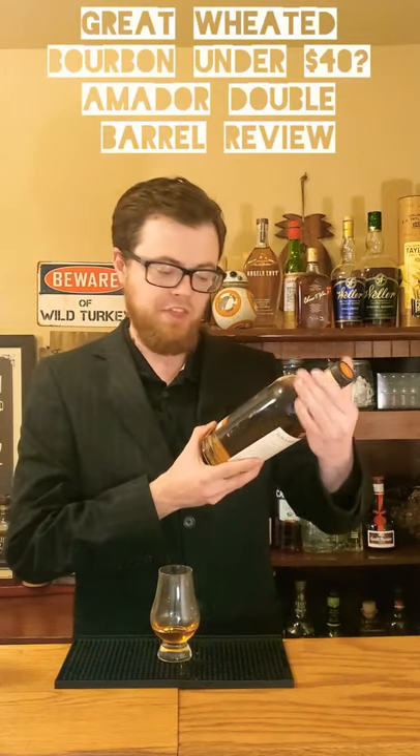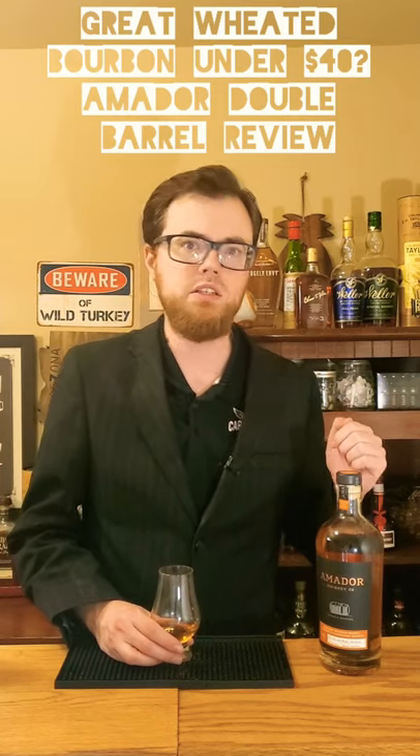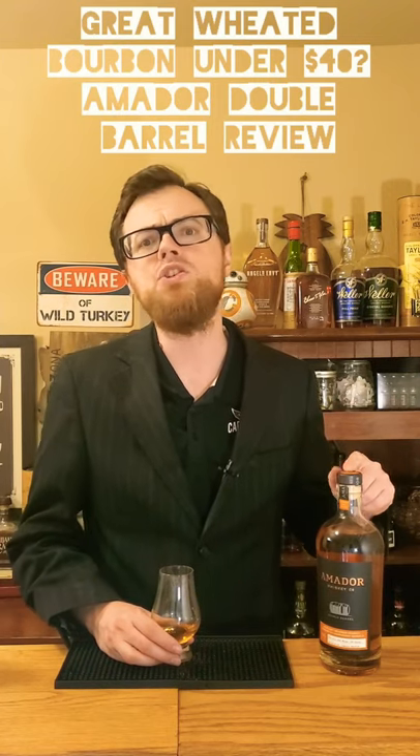Amador has rebranded. I like their original double barrel, but they are now sourcing from Kentucky a weeded bourbon. Who sources weeded bourbons out of Kentucky? I think this might be Barton, which means this is 1792 sweet wheat that's been finished in Chardonnay casks. At least that's my theory.